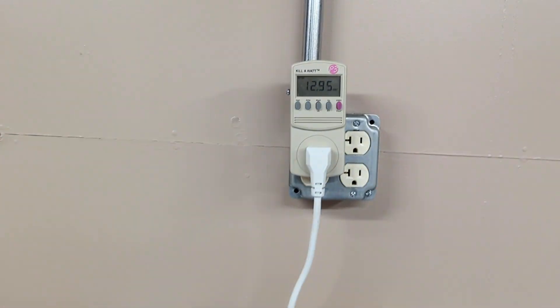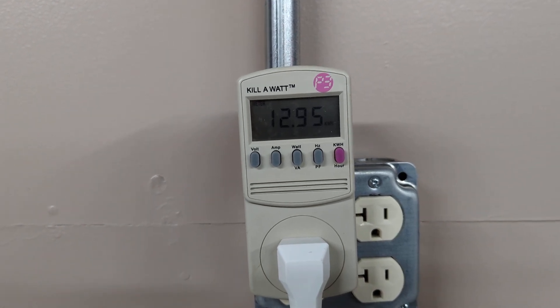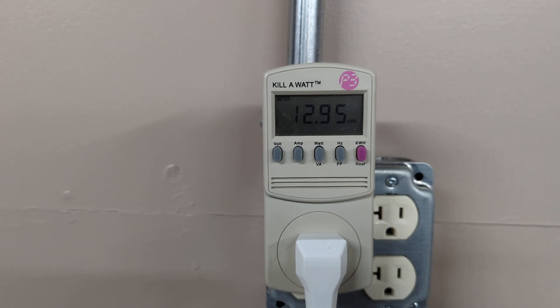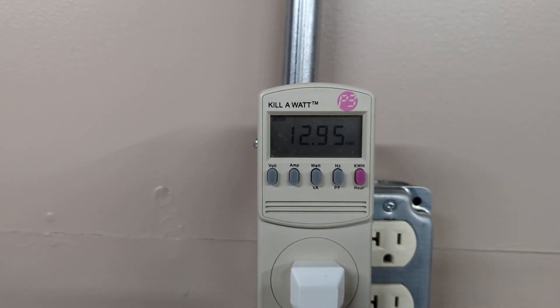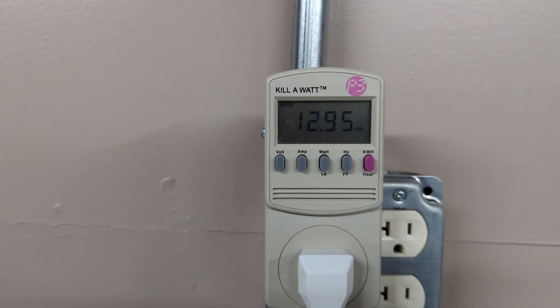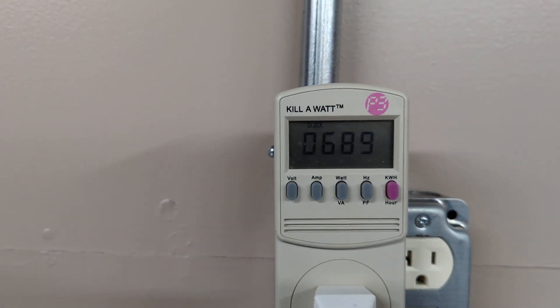This is a 30-day update of energy consumption for the Magic Chef 5 cubic foot chest freezer. As you can see here, I have used 12.95 kilowatt hours, and if we hit this button it will show you the exact amount of hours that this has been running, so you know it's legit.